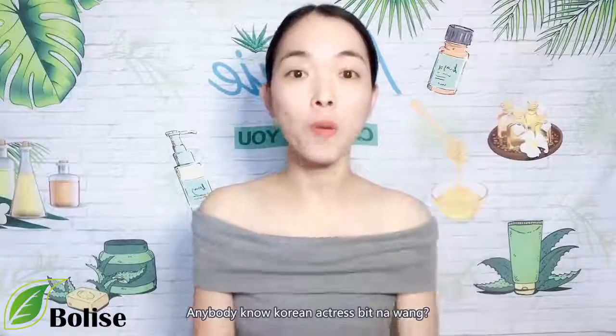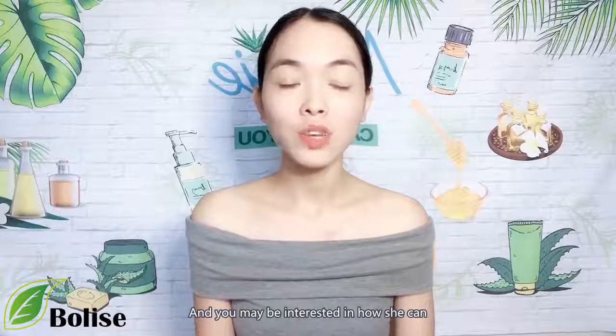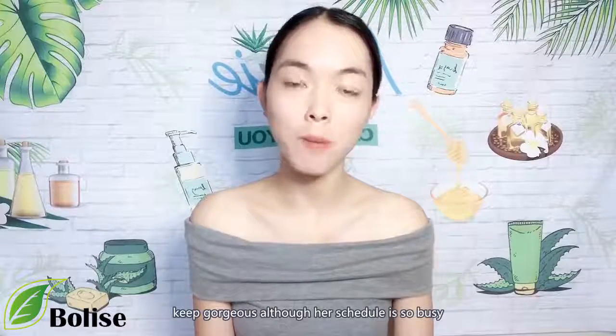If anyone knows Korean actress Bina Hwang, she is famous for TV series Hwang yin-yi, and you may be interested in how she can keep gorgeous although her schedule is so busy.